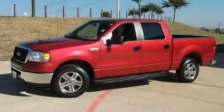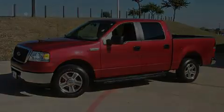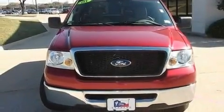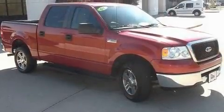This is a 2008 Ford F-150. Strong, durable, and dependable. It has an 8-cylinder engine and an automatic transmission.